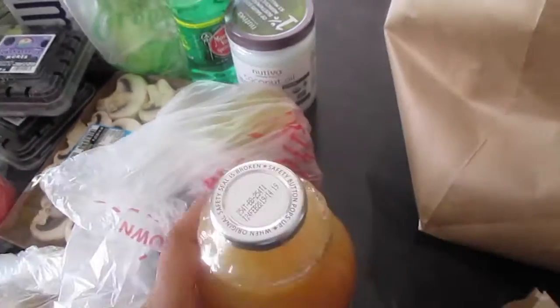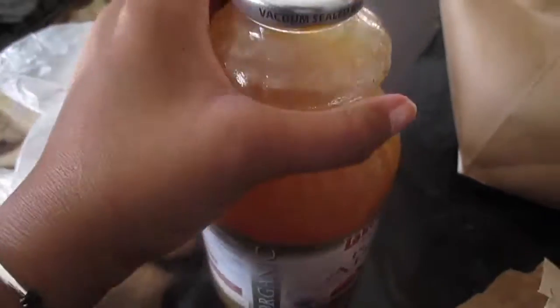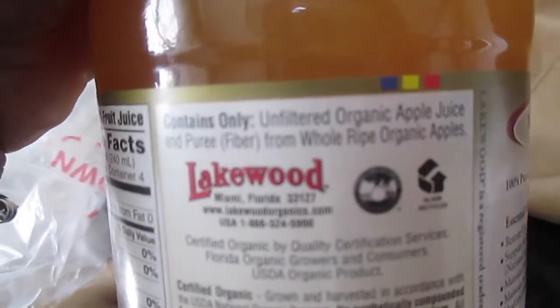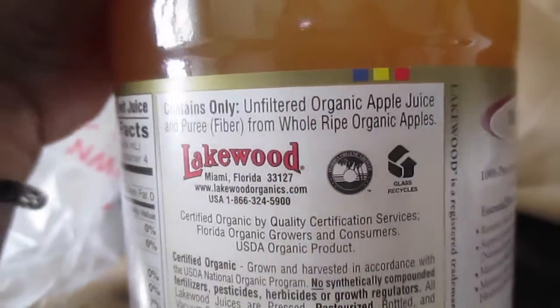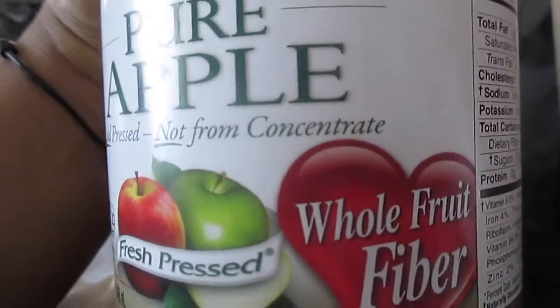All the stuff in here is in glass, that's why it's wrapped up so nicely. I got one of my favorite apple juices — this is the Lakewood Organic. It's not the same one I usually get but I've tried this one before and it's pretty good. What I like about it is it doesn't have really anything in it but organic apples — apple juice and puree from whole ripe organic apples. Cold pressed, not from concentrate.